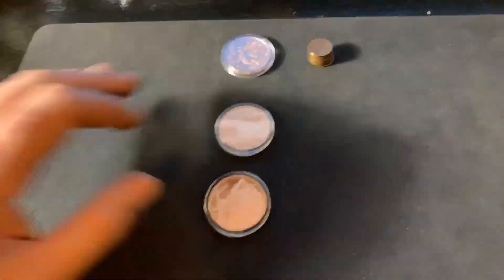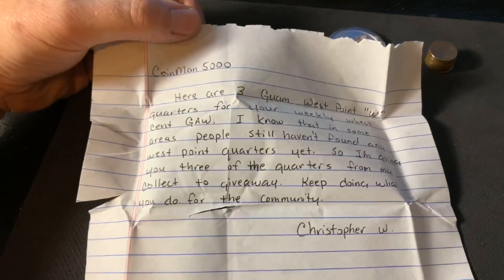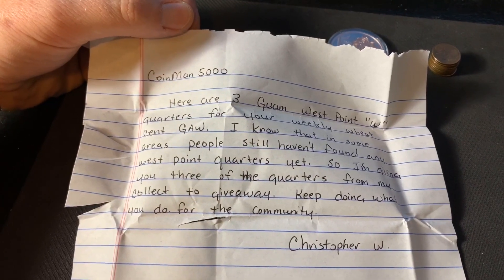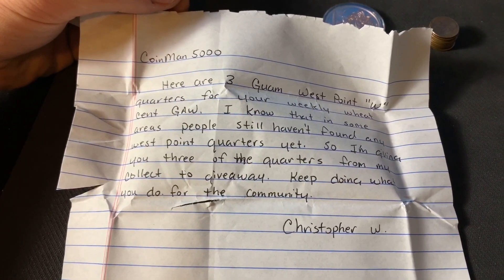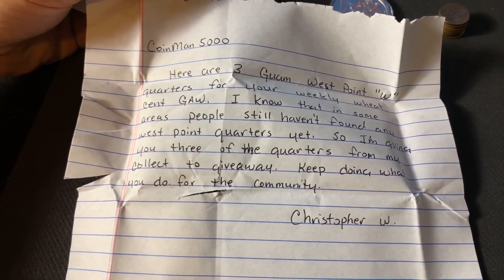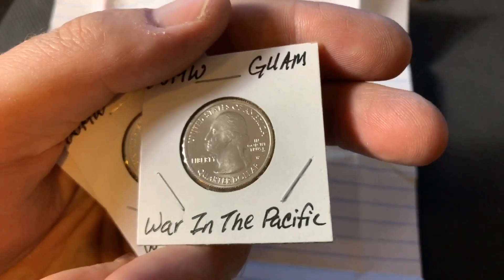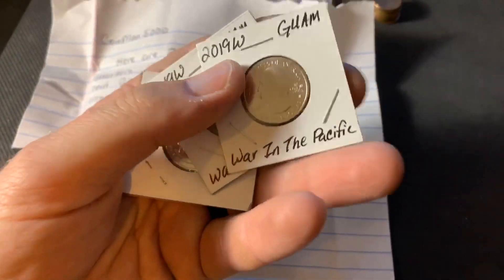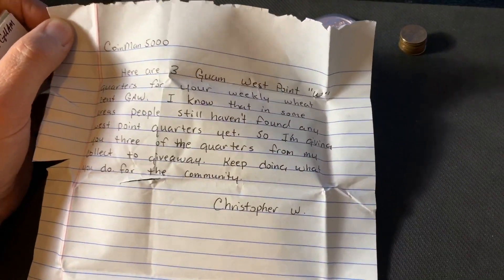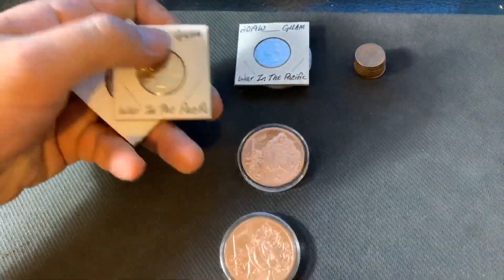Got three winners here. I wanted to share something that Christopher Watts sent that you guys will greatly appreciate. He says: 'Here are three Guam West Point W quarters for your weekly wheat cent giveaway. I know that in some areas people still haven't found any West Point quarters yet, so I am giving you three from my collection to give away. Keep doing what you do for the community.' Christopher Watts, that is super awesome of you! Look at this — the West Point mint mark, you can see the W. He's giving away three of these to you guys. Give Christopher W a big shout out!